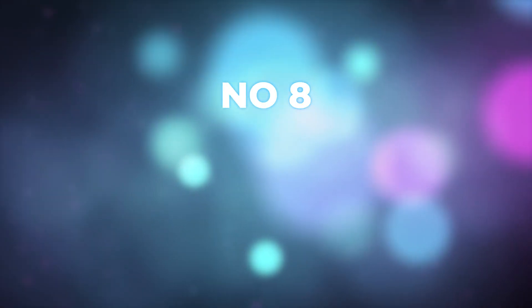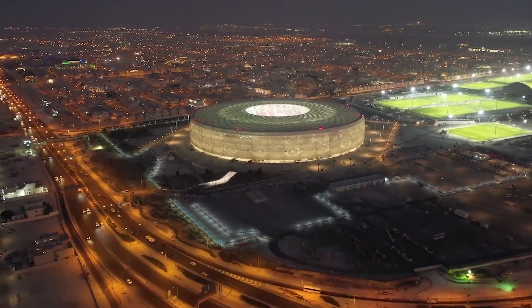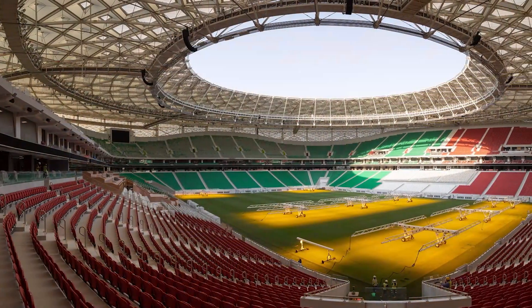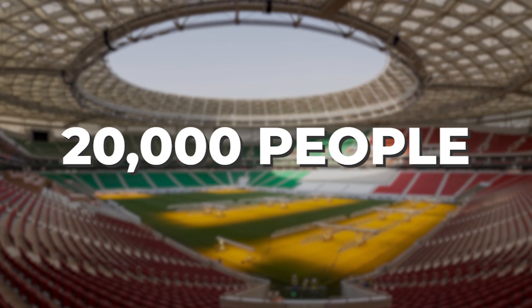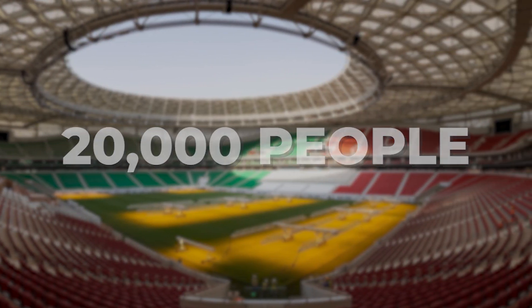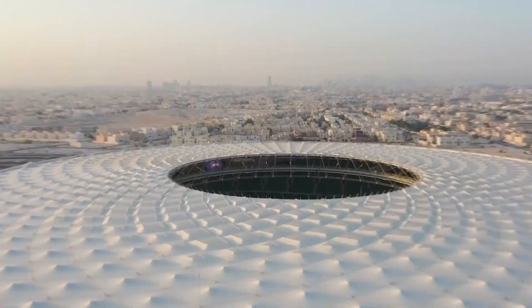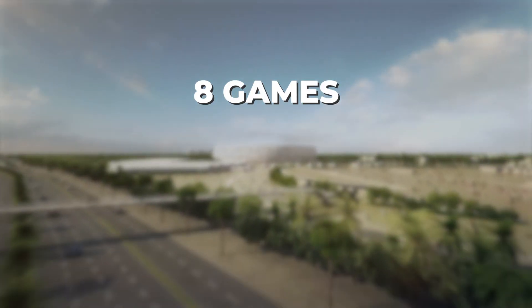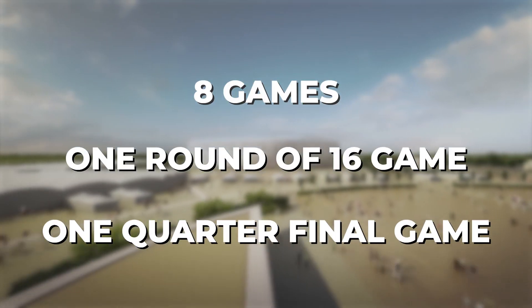Number eight: Al-Tumama Stadium. Just like most of the stadiums constructed for the World Cup in Qatar, the Al-Tumama Stadium is a 40,000 capacity stadium, which will be halved after the tournament is over. It was officially opened a year ago and it's located in the capital city of Doha. It will play host to eight games at the World Cup, including one round of 16 game and one quarter-final game.